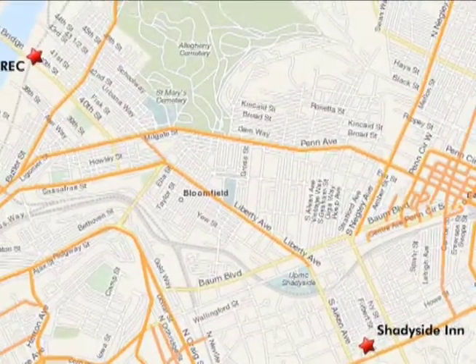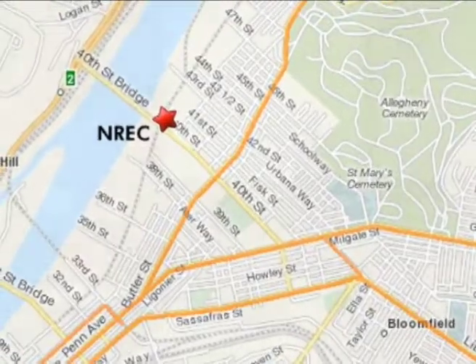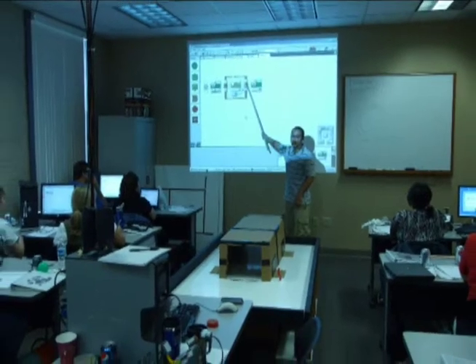The Inn provides a daily shuttle that brings guests back and forth between the Inn and the Robotics Engineering Center. Classes begin each morning at nine o'clock and end in the afternoon around four.